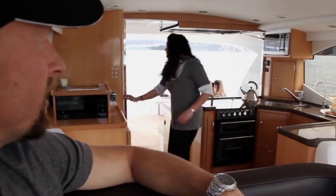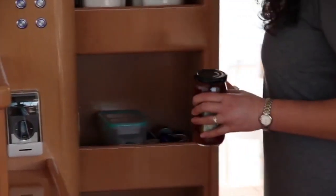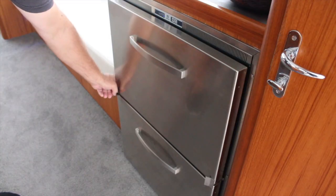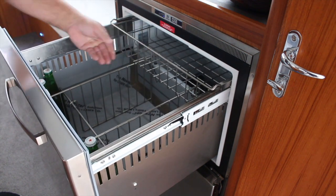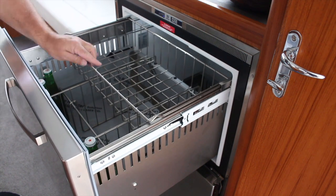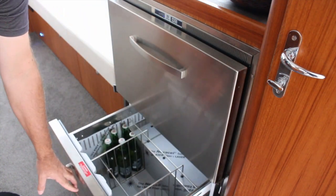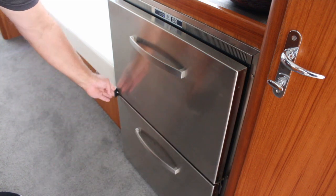A good example of that is our pantry unit. When it slides out you can easily access anything inside there. It gives you a massive storage area for dry goods right beside where you're cooking. The 12 volt refrigeration drawers are just fantastic to use — easy to push the top back, you can see everything. Everything's contained nicely so it won't rattle, and you've got two drawers. Easy to wipe out and clean, and of course you've got the locks on the side when you're at sea so they're very secure.